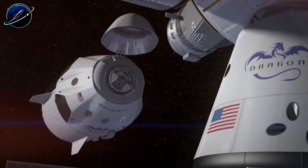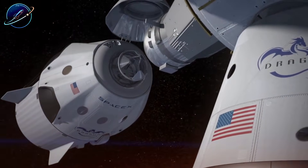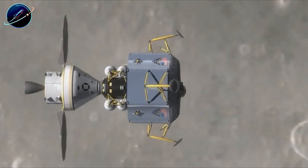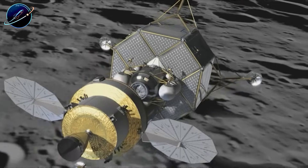But here's the problem. Dragon currently has just 2.5 kilometers per second of Delta-V, while a lunar mission requires 6 kilometers per second. That's more than double. Can it even reach the moon?